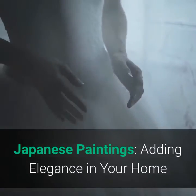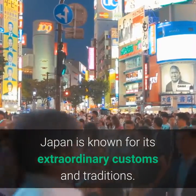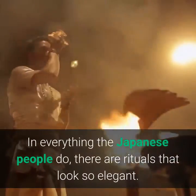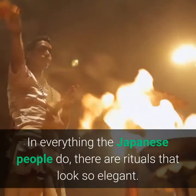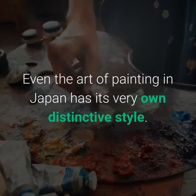Japanese Paintings: Adding Elegance in Your Home. Japan is known for its extraordinary customs and traditions. In everything the Japanese people do, there are rituals that look so elegant. Even the art of painting in Japan has its very own distinctive style.